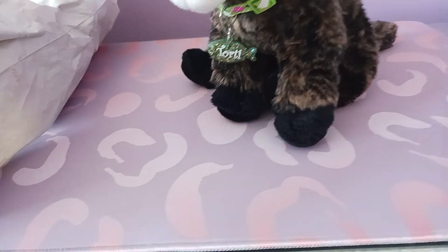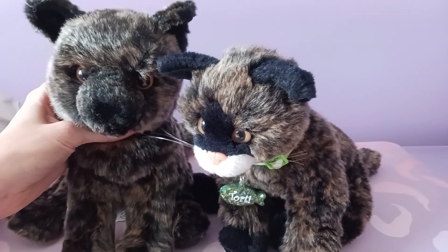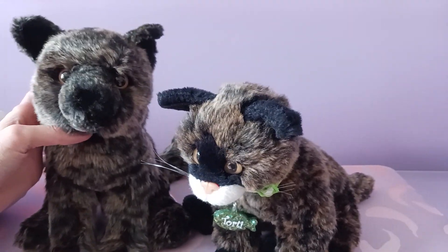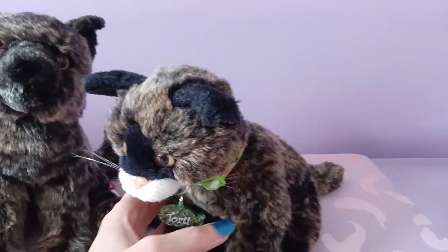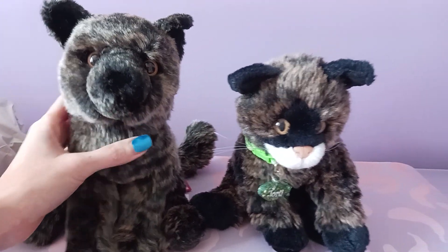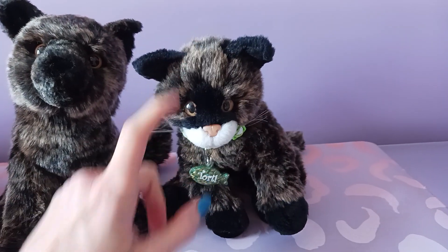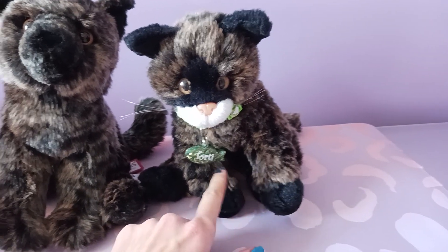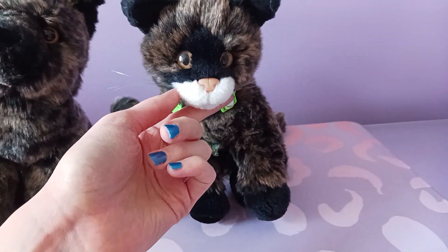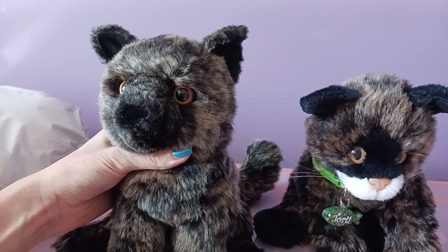Oh my goodness, here is Margo! She's so so different from Tordy. This one, you can see, is an all-over brindle coat. Tordy has a sort of black strip of fabric between her eyes and on the tips of her paws, and she also has the white muzzle — where this one is just brindle from top to bottom.